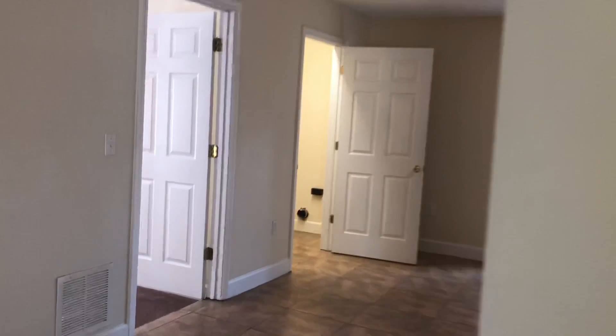When you first enter the home, you walk into your living room. Your first bedroom is off to the right.